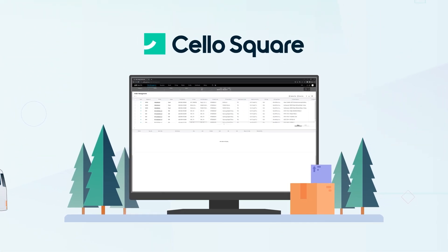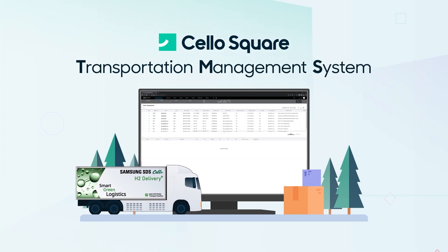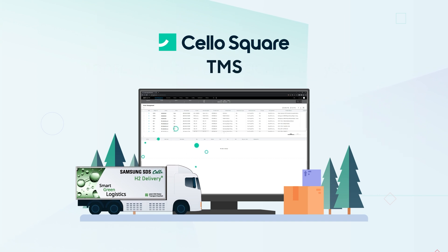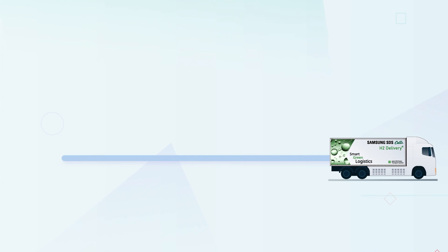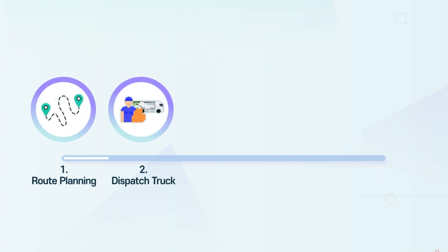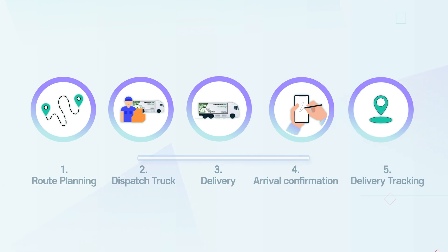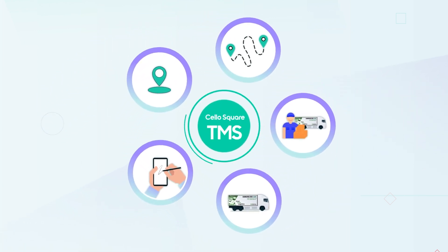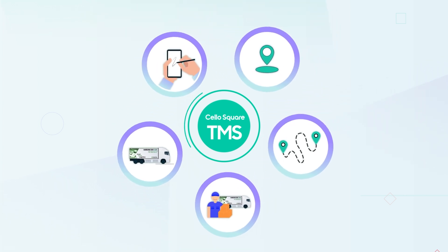In this project, Samsung SDS applied Cello Square TMS solution to the transportation of hydrogen fuel cell trucks for the first time in the world. Cello Square TMS is the transportation management system developed by Samsung SDS, which enables easy management of the entire logistics process, from route planning to real-time delivery tracking.